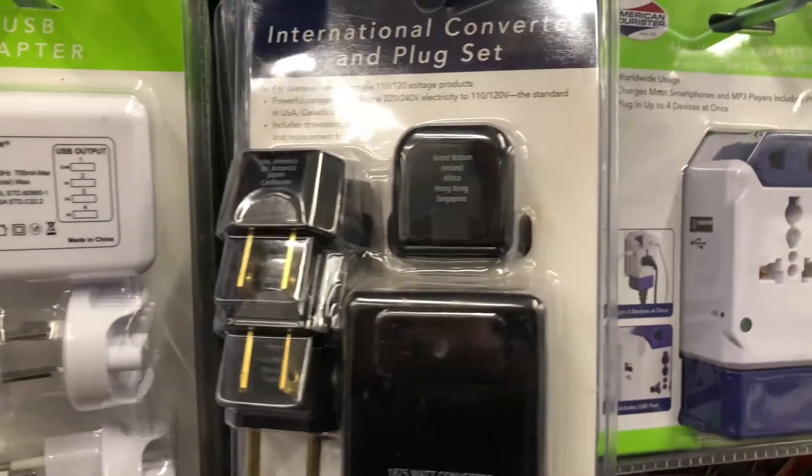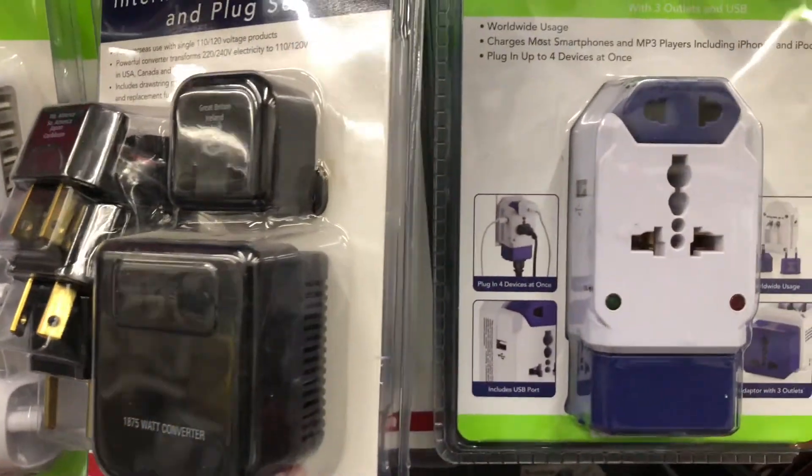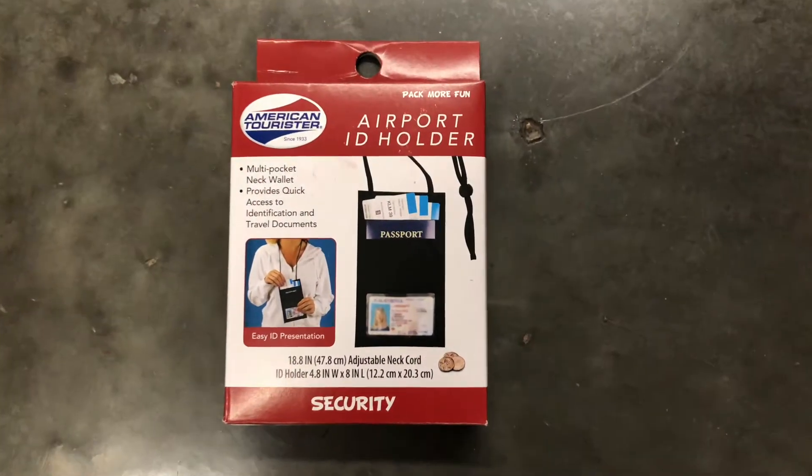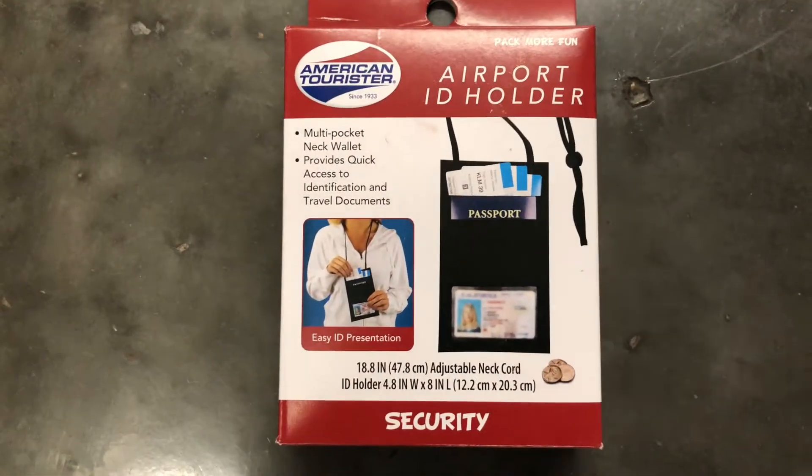You don't want to get there and not be able to charge your appliances because they're not compatible. Another thing you might want to get is a passport holder — they hold all your stuff, keep it safe, and you can tuck it inside your shirt to stay safe from pickpockets.